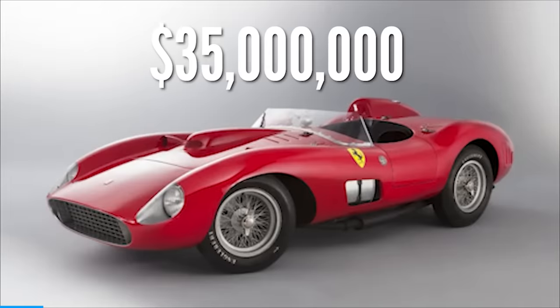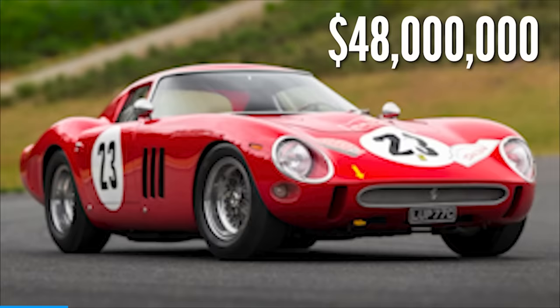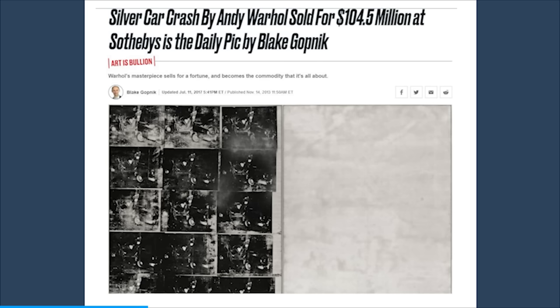Before we get started with today's video, I just want to give a huge thanks to today's sponsor, Masterworks. What's the most you would pay for a car? $35 million for a Ferrari 355, or $48 million for the 250 GTO? Pretty insane numbers, but that actually happens. But what if I told you that artwork sold for both of those combined? I'm talking about Andy Warhol's Silver Car Crash, which sold for a whopping $105 million in 2013.